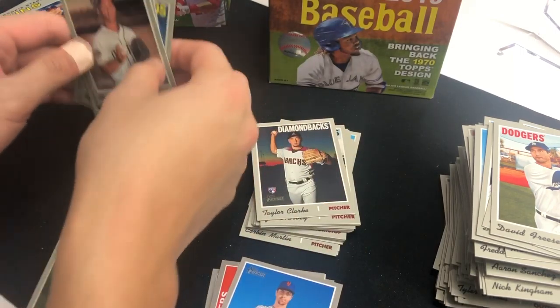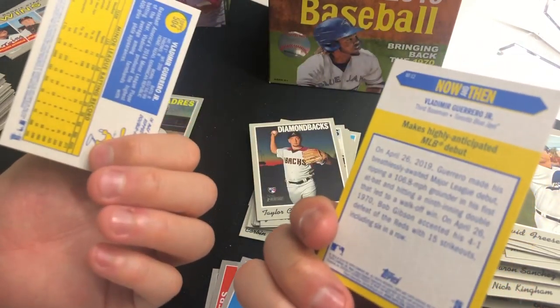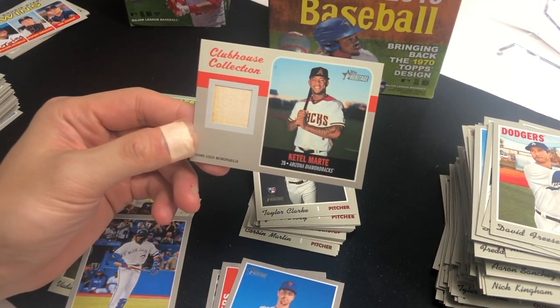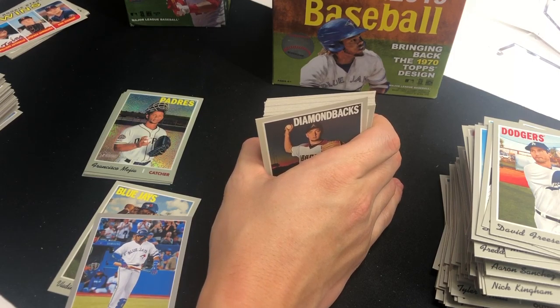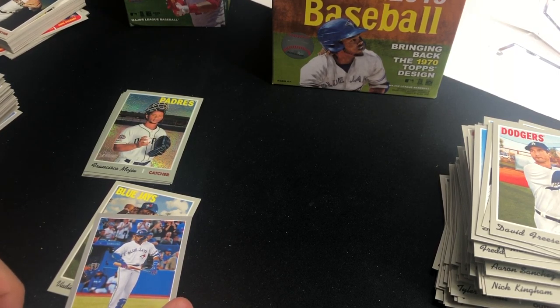We didn't get any auto, but we got Fernando Tatis, two Vlad Guerrero Jr. cards, and this relic of Ketel Marte, so I'm genuinely happy about this two-box break. We got a bunch of rookies and a bunch of inserts. That's it for today — let me know how I did in the comments below, like the video, and subscribe. I can't wait till spring training begins to see all these players on the field. 2020 boxes are coming out so I'm gonna start ordering some of those — let's do it together. You guys have a great day, bye!